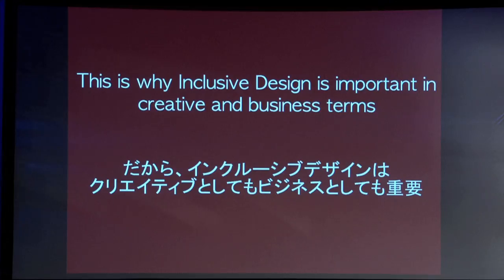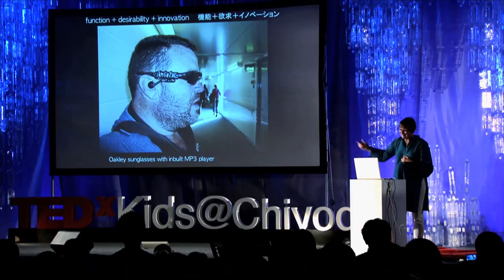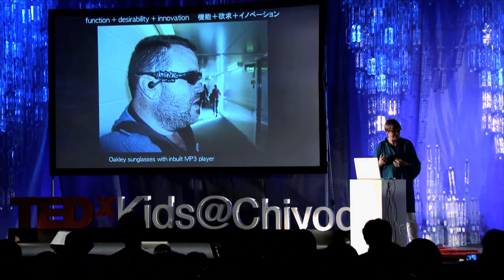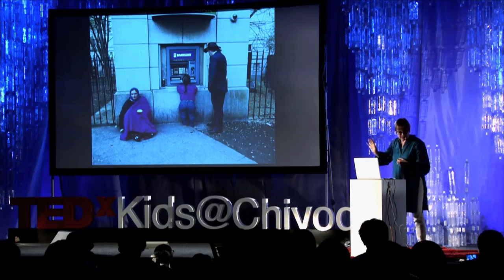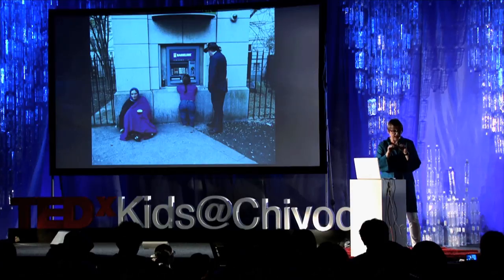This is why inclusive design is important in creative and business terms. This is Tom, who you saw with the Band-Aid — this is how he listens to music. He has no arms, but this is how he listens through his Oakley sunglasses. It's about function, desirability, and innovation. Inclusive design also understands how design can exclude. Here's a photograph I took in Dublin which expresses two types of exclusion. The young woman of restricted growth is trying to access the ATM — she can't reach the keypad. That's physical exclusion and service exclusion.